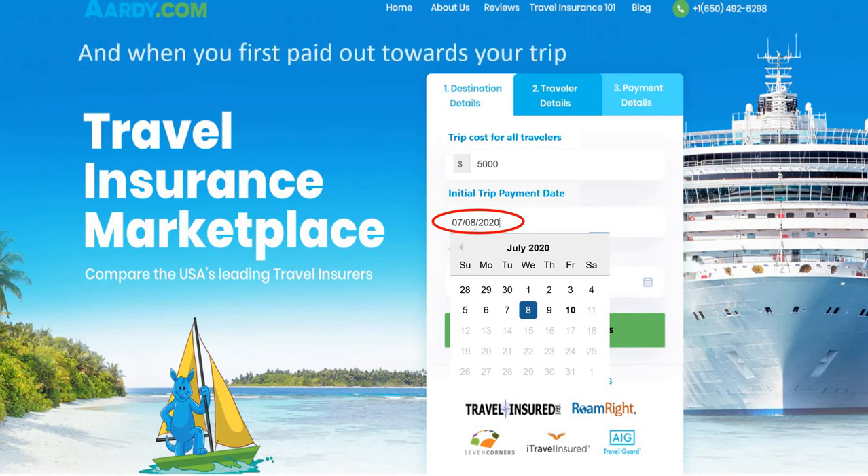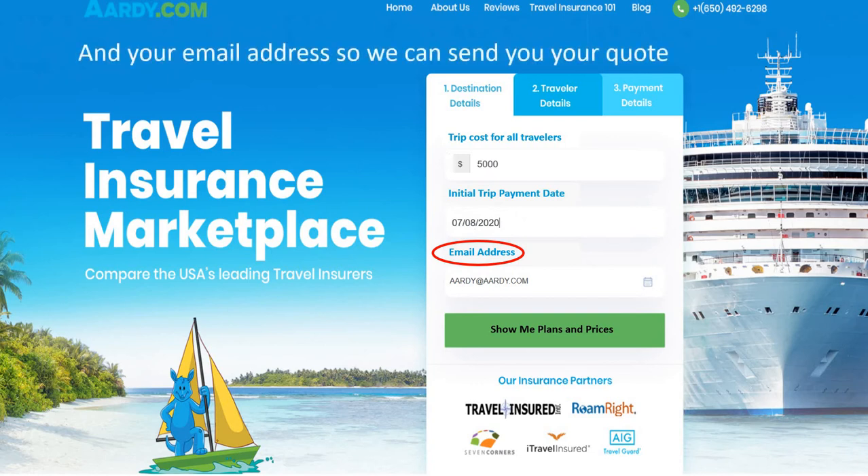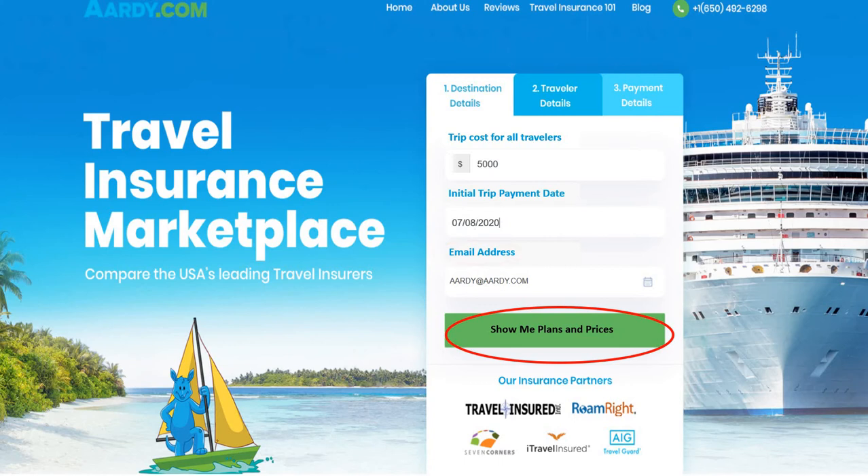Travel insurance does not cover this liability — it's not a standard travel hazard. Quality travel insurance policies would look to include trip cancellation, trip interruption, travel delay, medical insurance, emergency medical evacuation, and pre-existing medical coverage.